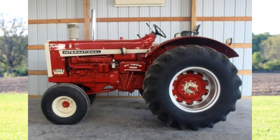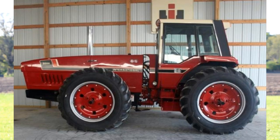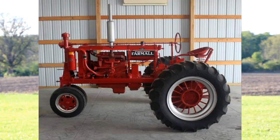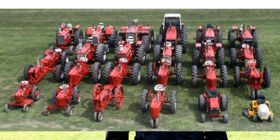Here are some other highlights: a 1206 Diesel Wheatland, a 4166 four wheel drive, a 3388 2 plus 2, a Super MTA, a Super M Diesel. This F20 belonged to Howard's father-in-law, and there's also a Cub with a belly mower and so many more IH tractors.